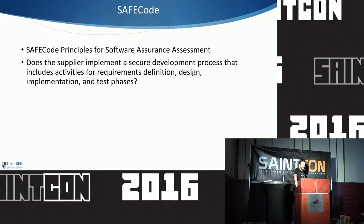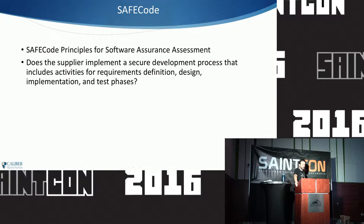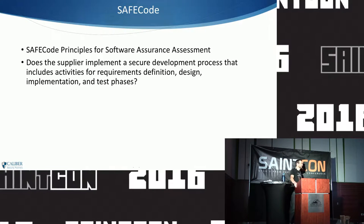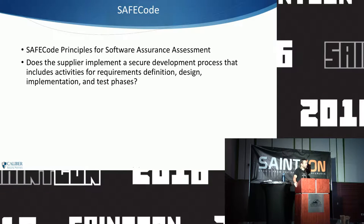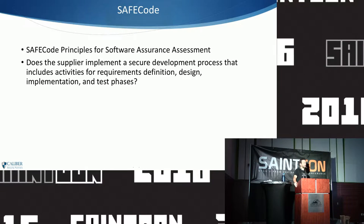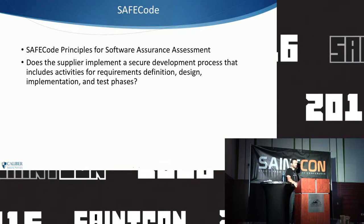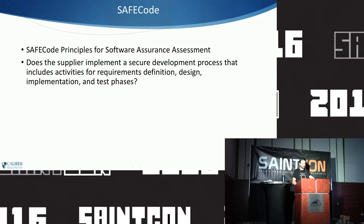One of the SafeCode questions is: 'Does the supplier implement a secure development process that includes activities for requirements definition, design, implementation, and test?' They're not being overly prescriptive — they give you the freedom to implement things the way you see fit, but they're also making sure that you hit those different phases of your SDLC.